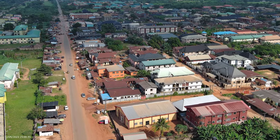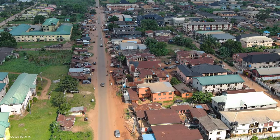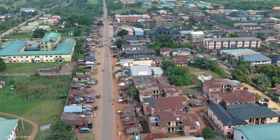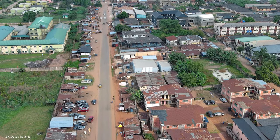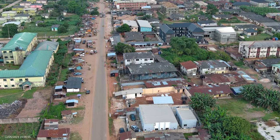There are new buildings coming up. Though UBTH to the left is almost the same. This road leads to Federal Women Girls College, which is the origin of the name Federal Road.